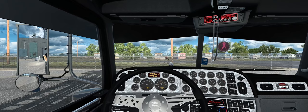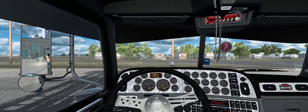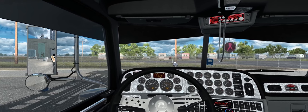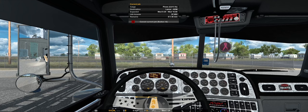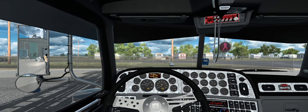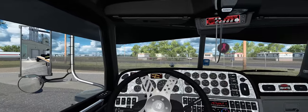Alright, let's reset that — there we go. Here's the load info: 6,000 pounds. Now I need to get out of here without hitting anything.